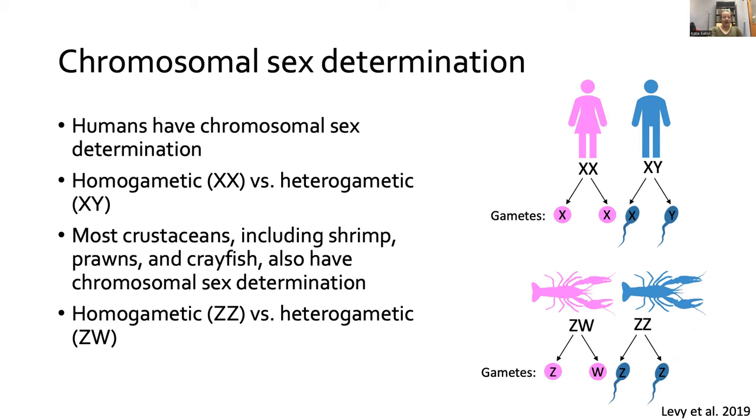Crustaceans such as crayfish, shrimp, and prawns also have chromosomal sex determination, but interestingly it's kind of the opposite of humans. Female crayfish are heterogametic — meaning they have two different sex chromosomes, similar to the male in humans — so female crayfish have one Z chromosome and one W chromosome. Male crayfish are homogametic, analogous to the female human: they have two copies of the same sex chromosome and are ZZ. Females can pass on either a Z or a W chromosome to offspring, whereas males can only pass on Z chromosomes.